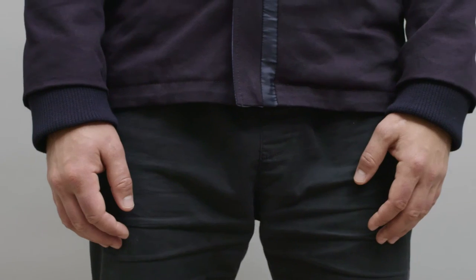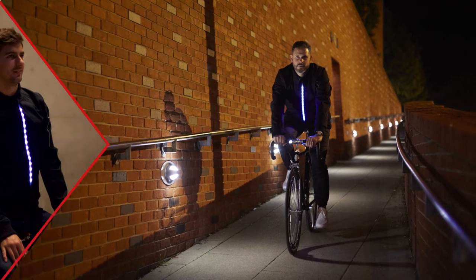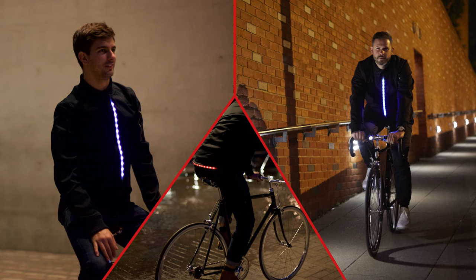We've chosen to launch on Kickstarter to give you the chance to get your products at a lower price than retail and, crucially, to feed back on the final designs before they go into production. So join us in bringing the finest collection of city cycling apparel in the world to life.